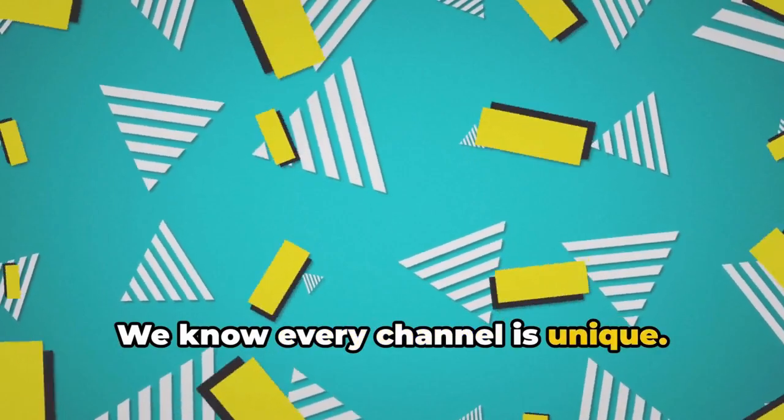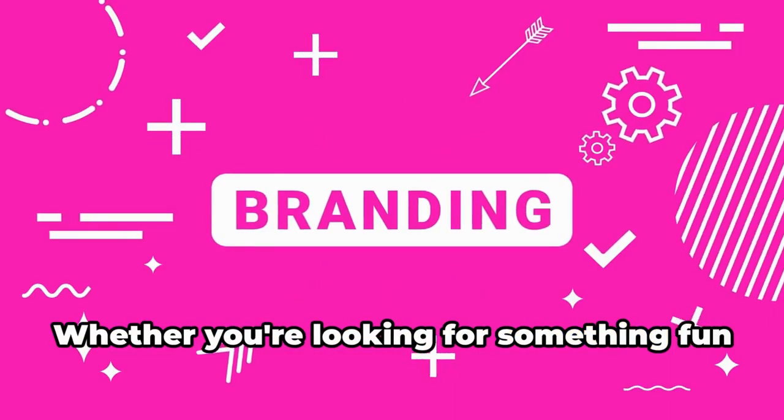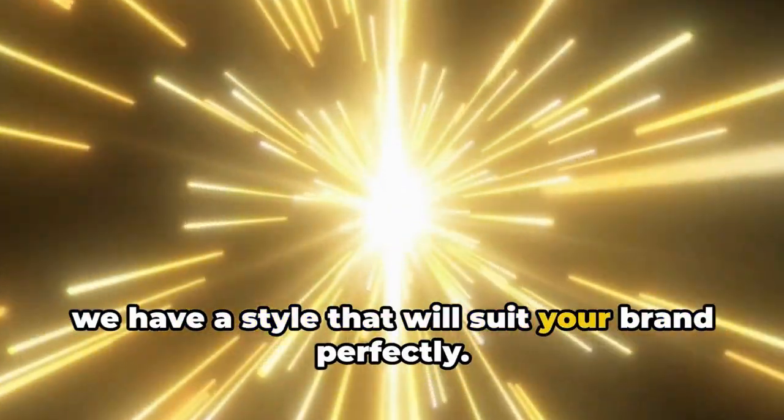We know every channel is unique. That's why we tailor our designs to fit your specific needs. Whether you're looking for something fun and playful, or sleek and professional, we have a style that will suit your brand perfectly.